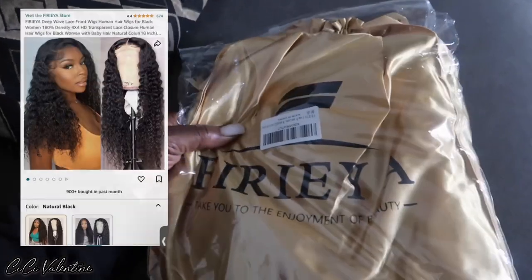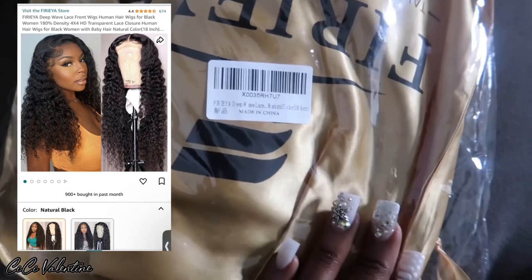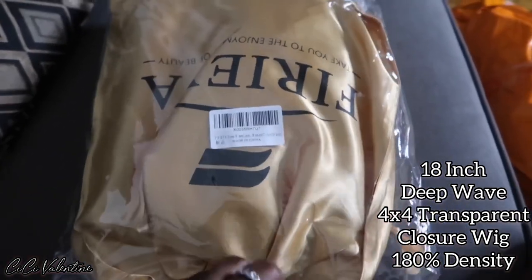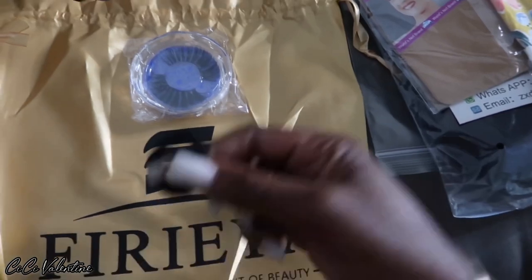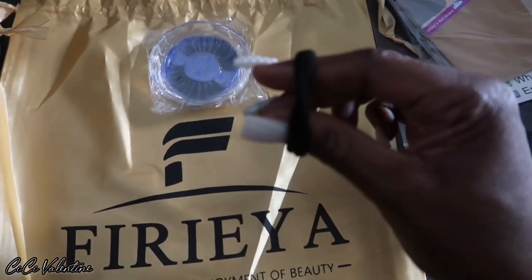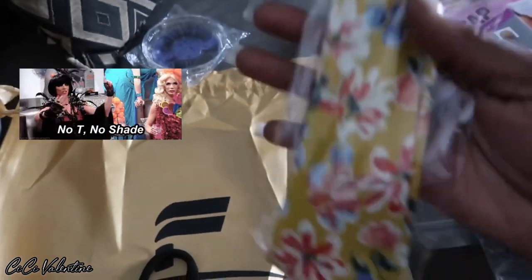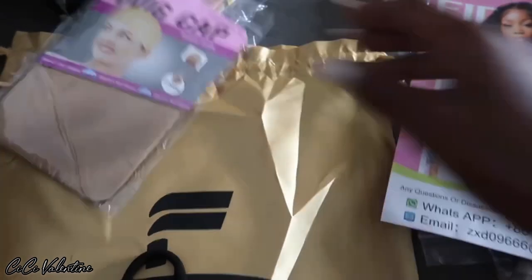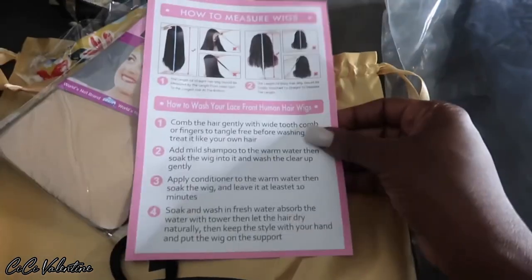This is the company — I'll tag it below and I'll also put a picture on the screen. This is the 18-inch deep wave lace closure wig, I believe it's 4x4 but I'll confirm on screen. It came with a scrunchie, some lashes, what I believe is a headband, two wig caps, a flyer with WhatsApp and email contact info, some instructions, and then the wig itself.